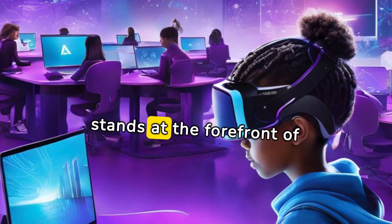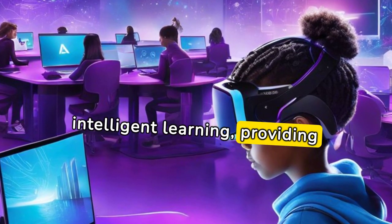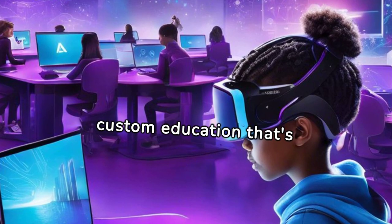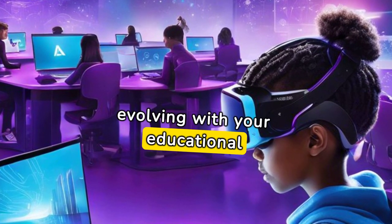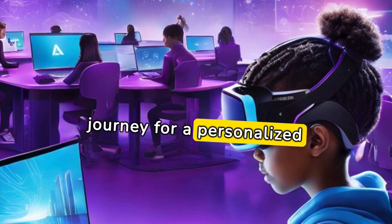AI StudyFlow stands at the forefront of intelligent learning, providing custom education that's smart and effective. It's adaptive, evolving with your educational journey for a personalized approach.